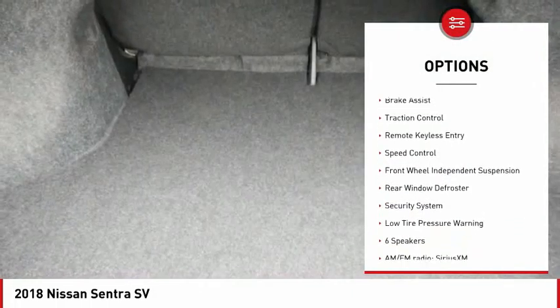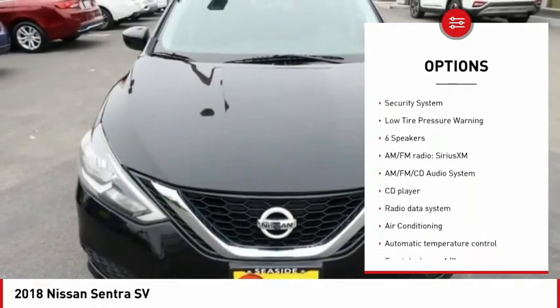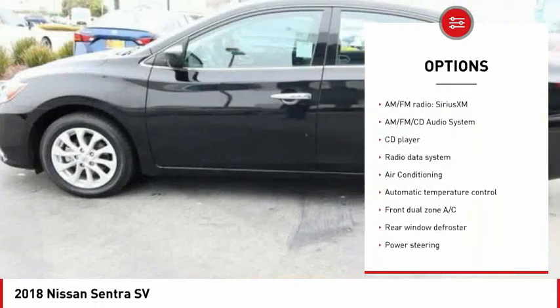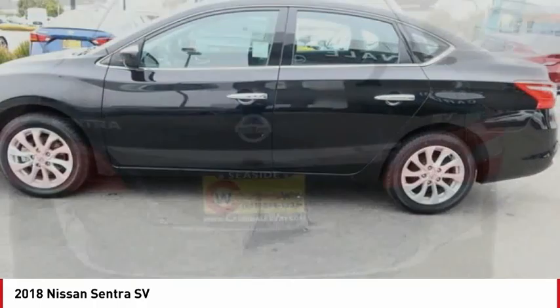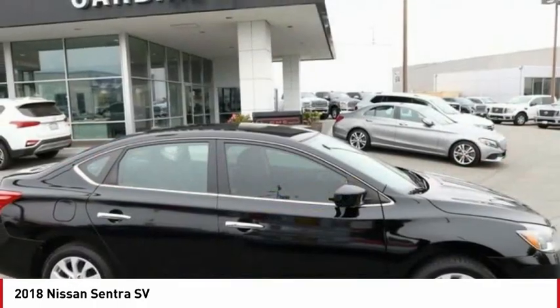Electronic stability control, alloy wheels, brake assist, traction control, remote keyless entry, speed control, front wheel independent suspension, rear window defroster, security system, low tire pressure warning.